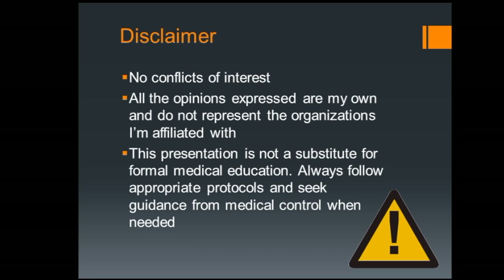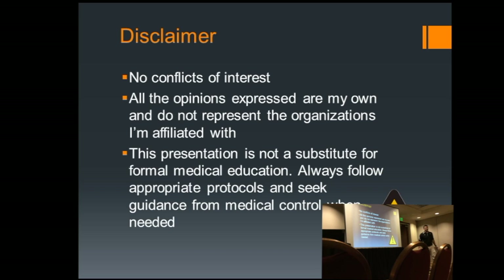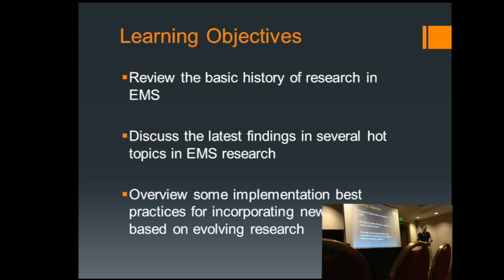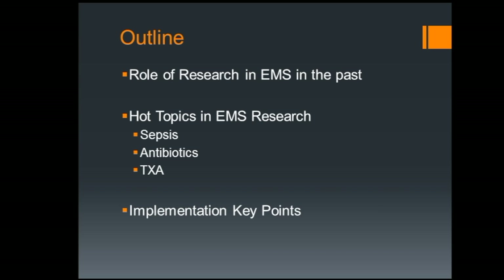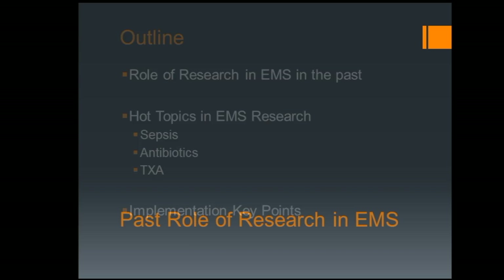A couple quick disclaimers. Basically everything we're going to be talking about is my opinion. We're going to talk about some cool new things you can do in the world of EMS, but please don't go home and actually do them without protocols and research. We are going to spend a good bit of time talking about how you can implement protocols, and we'll do a nice example of how HERO implemented some new research into a protocol we're actually using 24/7. We'll also cover a little bit of EMS research history and then hot topics: sepsis, antibiotics, and TXA.